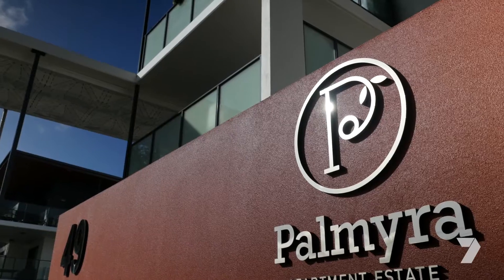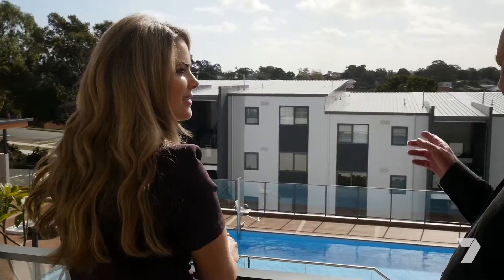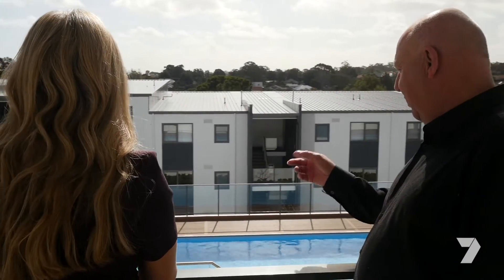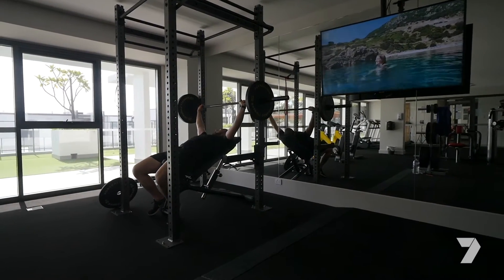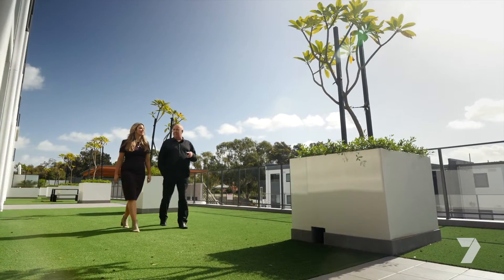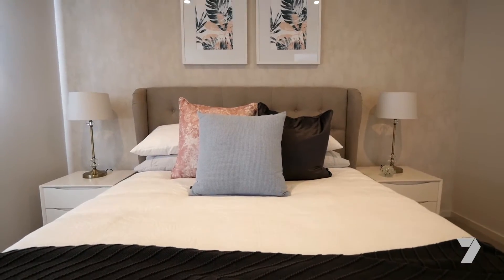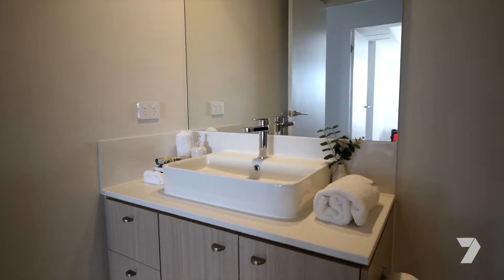Palmyra is conveniently located and Robbins says this particular development has been popular with younger buyers. They're young professional people that want to stay close to the city, close to Fremantle, close to Borragoon. Units here come in one, two and three bedroom combinations and they are absolutely luxurious.